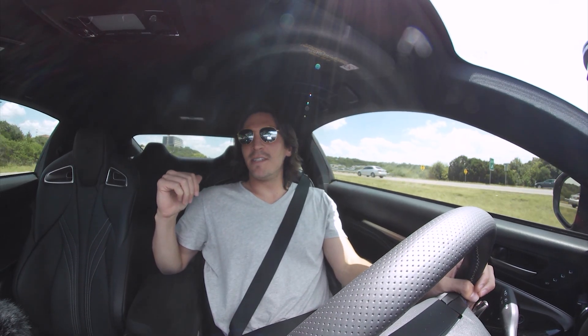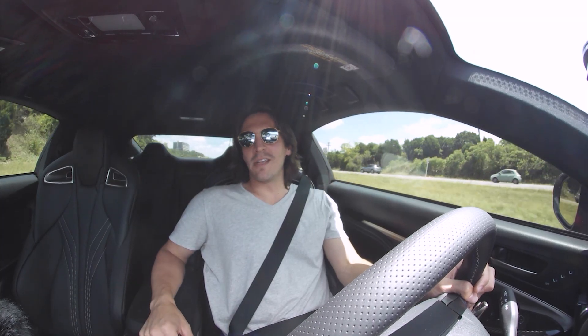Looking at the back seats, they're a little bit tight for me at 6'3" and 195 pounds, but that's to be expected with a two-door coupe.